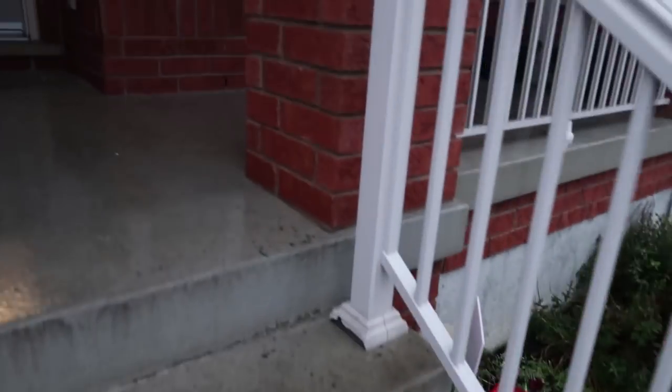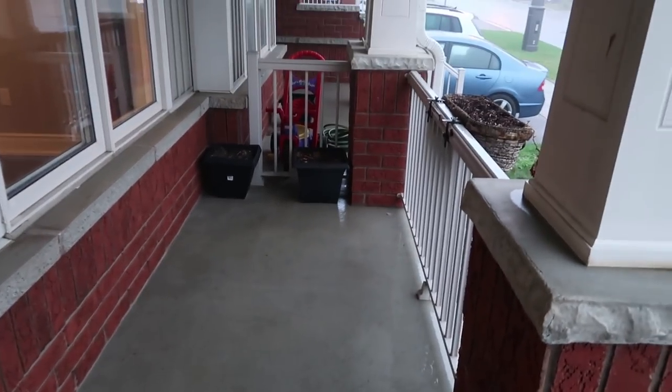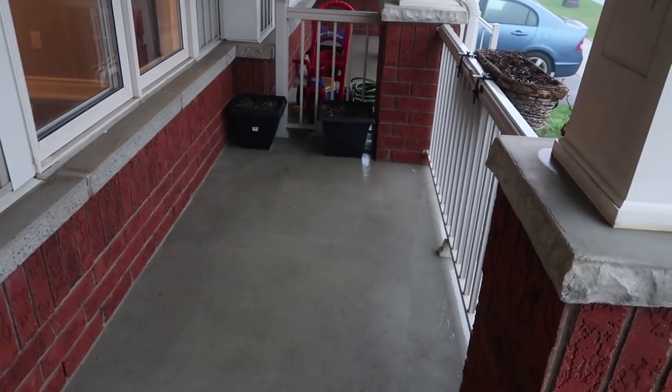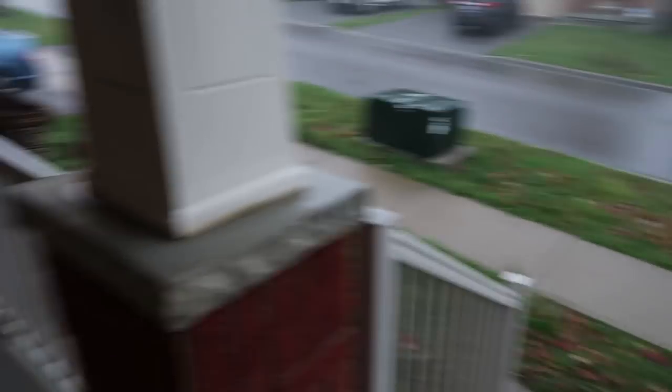One of the first things we really liked about this house in terms of curb appeal is this cute little porch, which is going to be awesome to put a few chairs and just hang out. Maybe watch the kids bike around or whatever. So as you come in and enter the house...